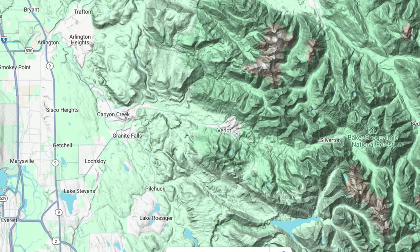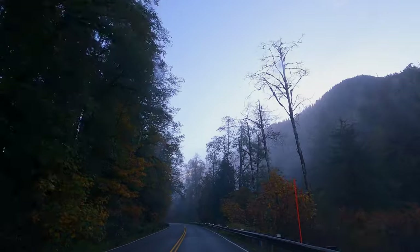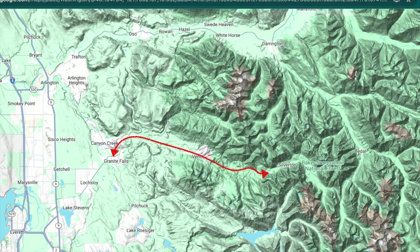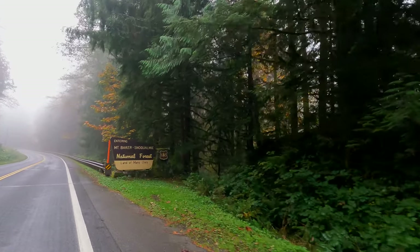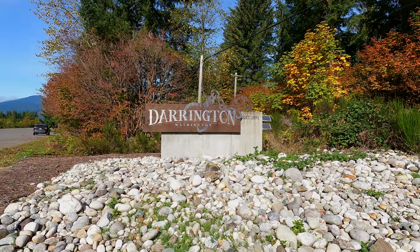Starting in Granite Falls, which is just over an hour from Seattle, the Mountain Loop Highway is officially 55 miles long and takes about two hours to travel in one direction. From Granite Falls, it swings out eastward to skirt the perimeter of the Mount Baker Snoqualmie National Forest before it boomerangs back to Darrington.